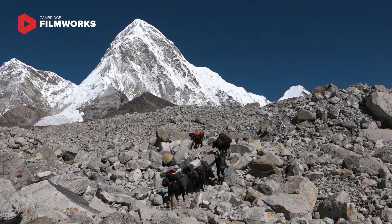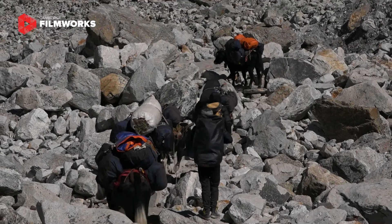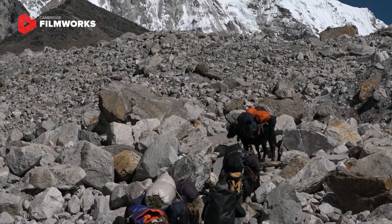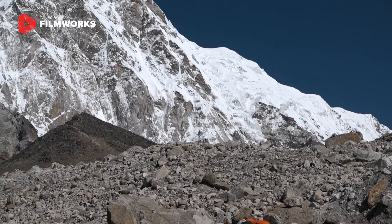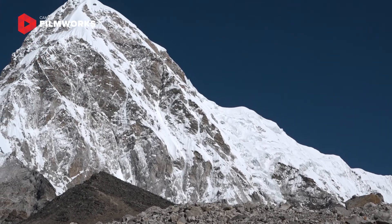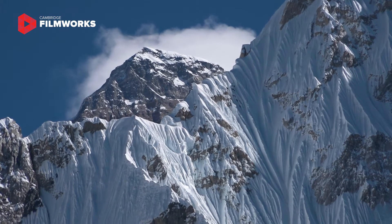that's Kalapathar, which is where we'll be heading in a couple of days time. Incredibly, Kilimanjaro is just a few hundred metres higher than that — so the highest mountain in Africa is tiny compared to Pumori, and then Everest is even bigger than that on our left, which we're going to be going to tomorrow.